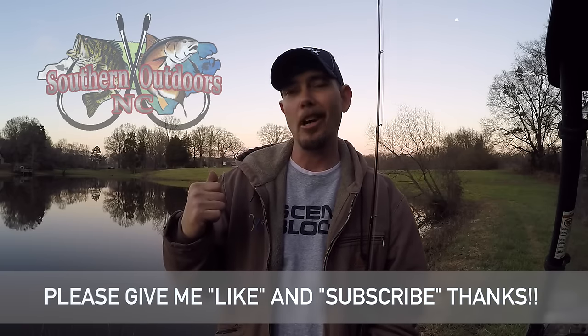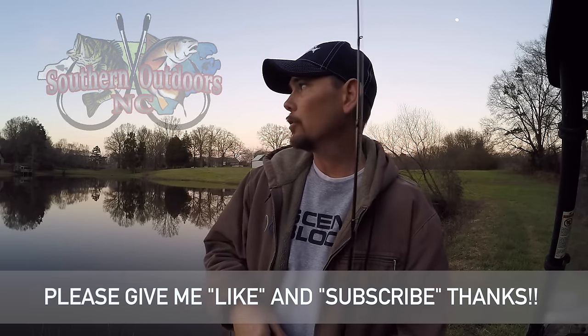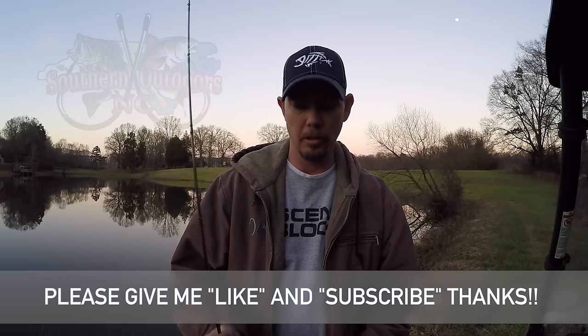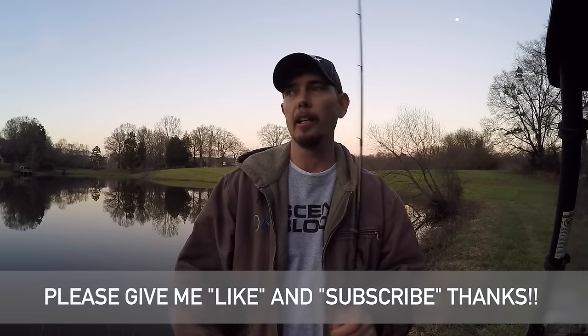I appreciate you watching. I tried to catch some fish this afternoon as soon as I got home from work — came out here to the pond to try to add to it, but just could not make anything happen. Tried a lot of different things. I did get a couple little strikes, but I believe it was panfish striking at it.